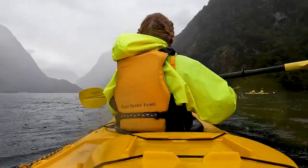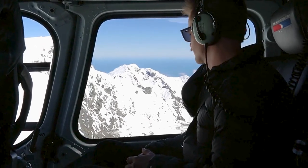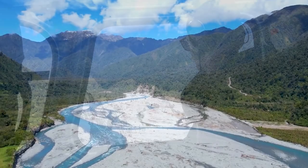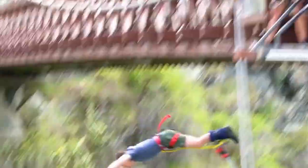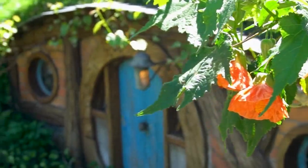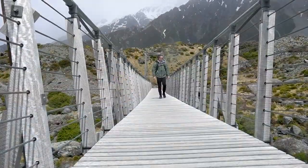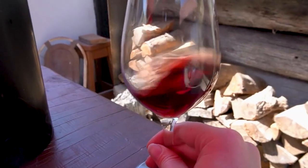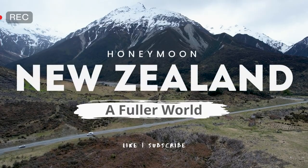Hi, I'm Rowena and this is my channel, A Fuller World. If you've been watching, you know that me and my camera-shy hubby Kirk have been exploring the amazing New Zealand in our camper van Vandolf throughout our Honeymoon New Zealand series. We've seen the magic of the North Island and we're currently winding our way through the spectacular south. We hope you continue to enjoy our adventures.